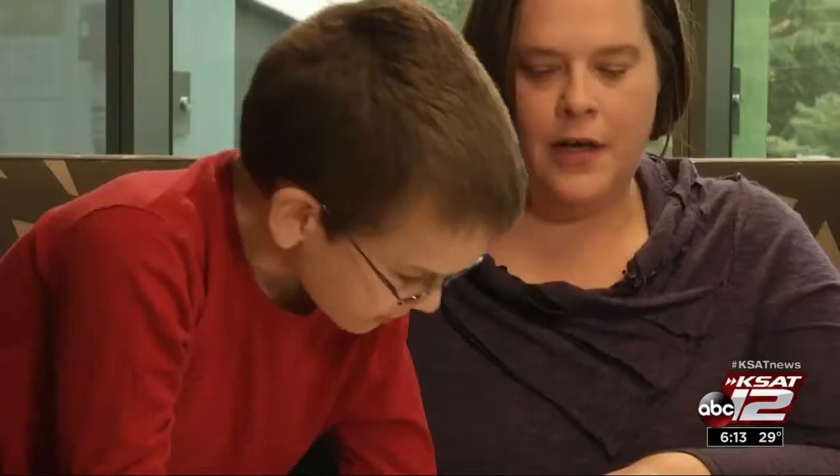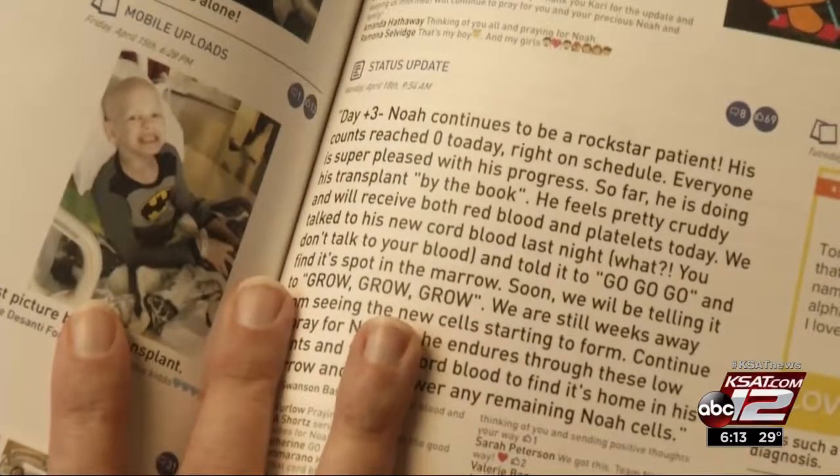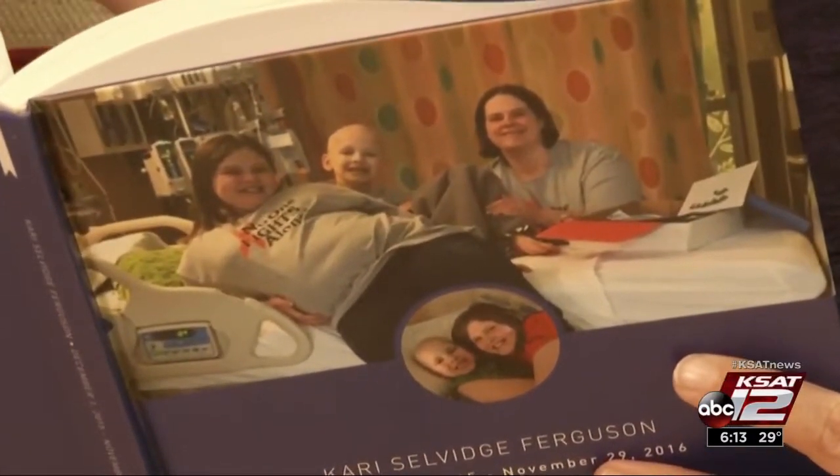Noah's family is excited about the trial's potential. Maybe someday Noah will help when he grows up to be a doctor. He says: I've been through so much with all the doctors' help, and I want to help some other kids too.